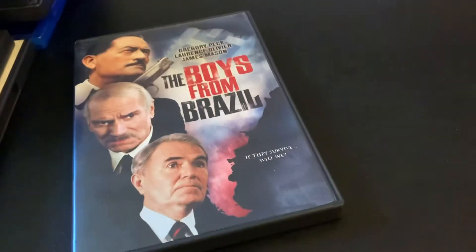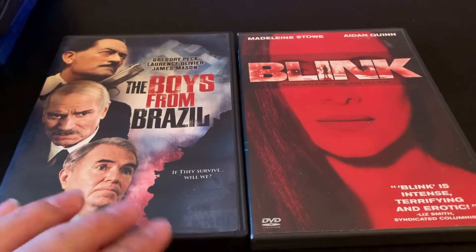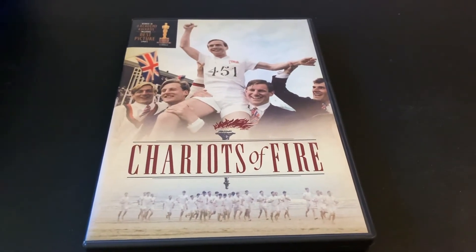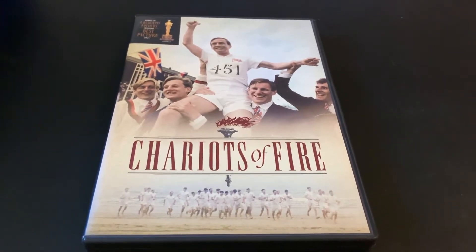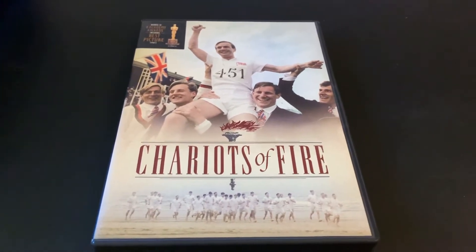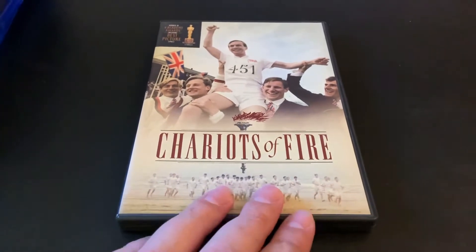Also upgrading these two films from VHS: Voice from Brazil and Blink. I upgraded Blink from VHS now as opposed to later, because the VHS I have doesn't really work very well — I think the sound is off track and it's not really watchable. So I saw this and grabbed it.